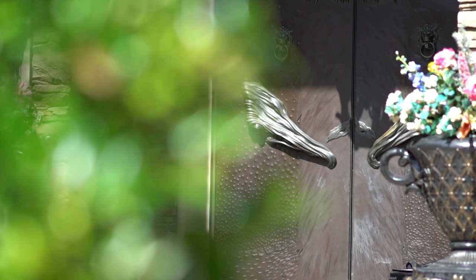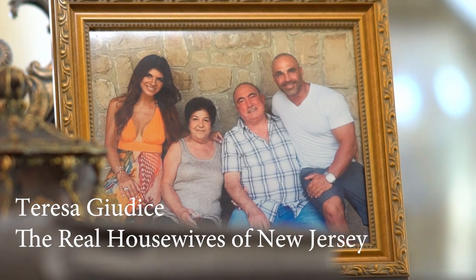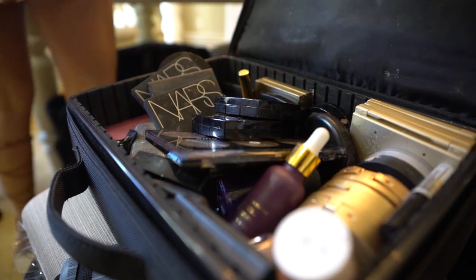Hi guys, we're doing behind the scenes. I'm doing a photo shoot today. It's gonna be fun! I can't wait to see the photos!